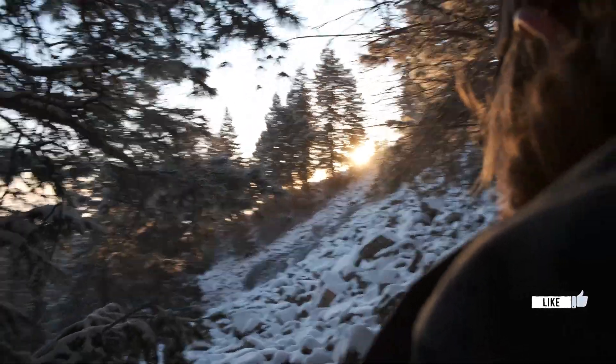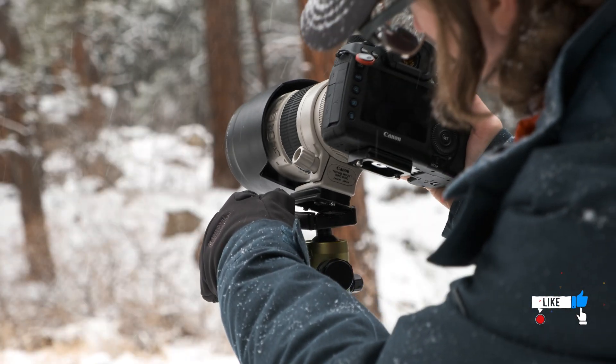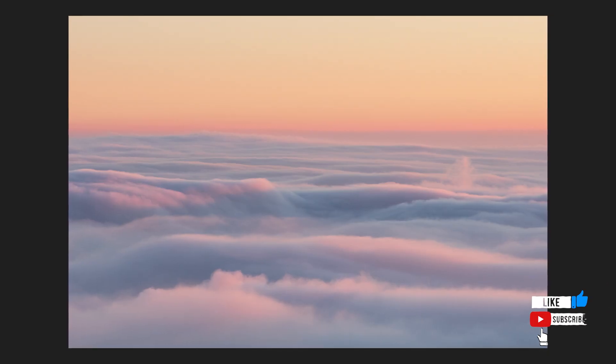If you're new here, this channel is all about landscape photography, adventures out in the field, editing photos, or live streaming. So if you're into that, make sure you subscribe.